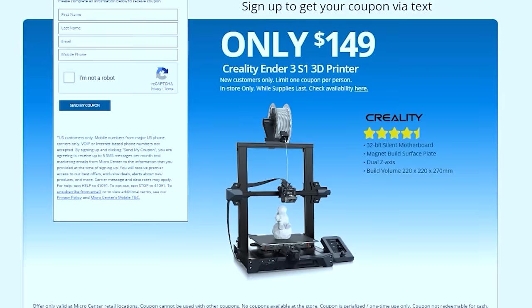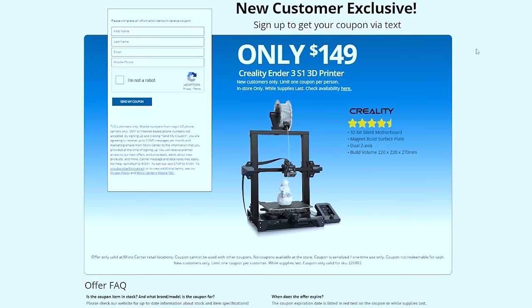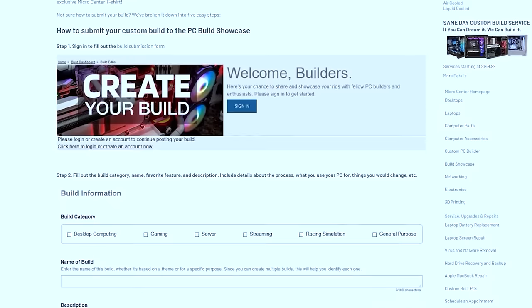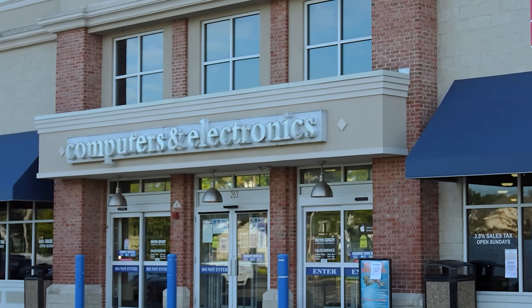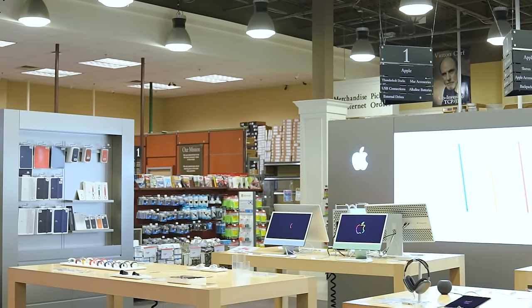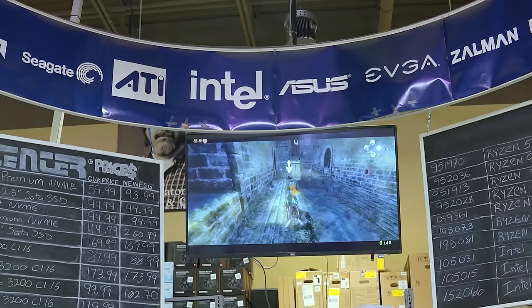Micro Center is also having a deal for new customers — you can get the Creality Ender 3 S1 3D printer for only $149. You can save even more by taking advantage of their submitted build discount. If you submit your PC build to Micro Center's Build Showcase, they'll email you a Micro Center coupon worth $25. Plus, if you happen to be located in North Carolina, you're in luck because Micro Center is opening a brand new store in Charlotte. Check out the link in the description or head over to microcenter.com.